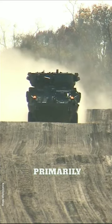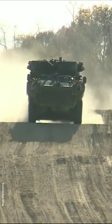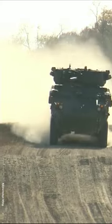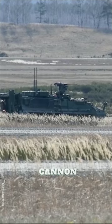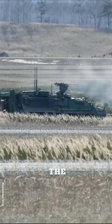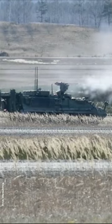The M1128 is primarily designed for quick strikes and hit-and-run tactics. It is equipped with a 105mm M68A1 rifled cannon, which is the same cannon used on the M1 Abrams tank. The cannon can fire various types of rounds,